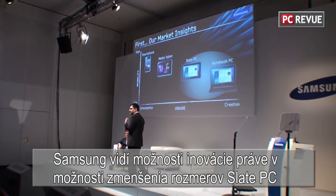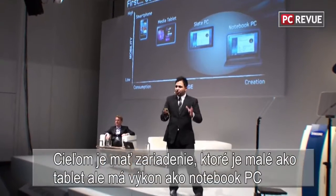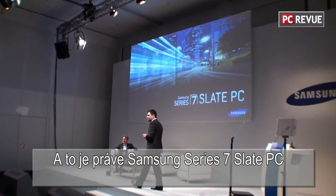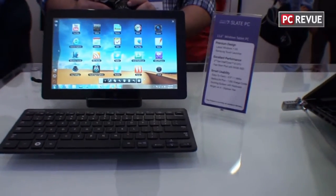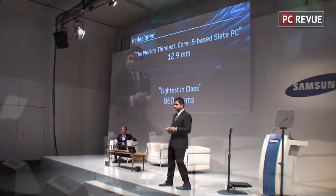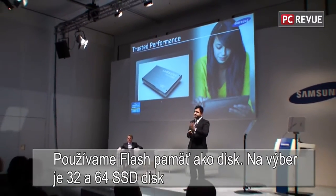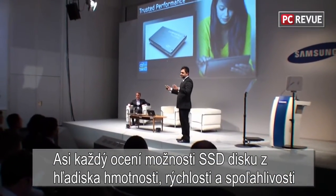At Samsung, we see an opportunity to create some real innovation — to provide the portability of a media tablet but with the performance of a full-powered notebook PC. And thus we give you the Samsung Series 7 Slate PC. In terms of innovation and the best possible solution for mobility, this product will weigh just 860 grams with a full 11.6-inch HD display. We have used flash storage, with options of a 32 GB and a 64 GB solid state drive.